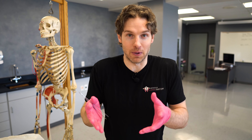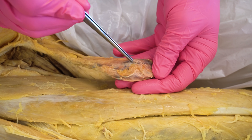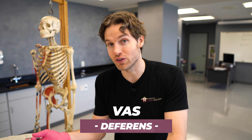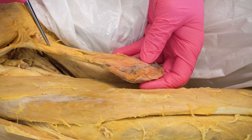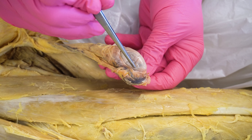We have a male cadaver here with a right testicular dissection. This is the right side of the inner thigh or the right groin, and you can see this is the right testes. I've removed it from the scrotal sac, but you can still see it has a connective tissue covering which we've removed. We also have the spermatic cord moving superiorly, which contains veins, arteries, and nerves for blood and nerve supply to and from the testes. It also contains a tube called the vas deferens, which transports sperm cells produced in the testes up the spermatic cord and eventually outside the body.